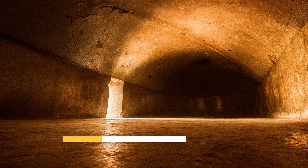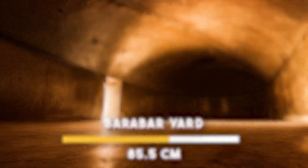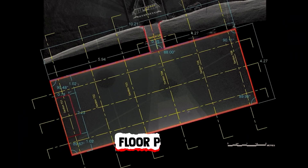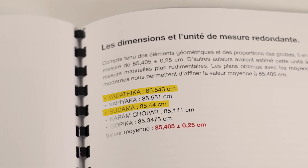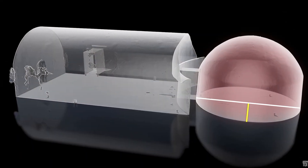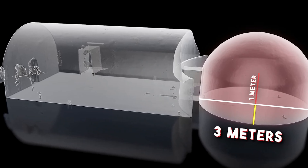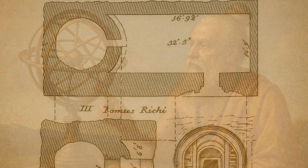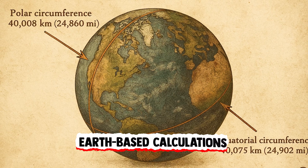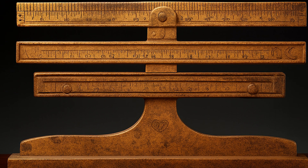The builders appear to have used a unit of measurement now referred to as the Barabar Yard, roughly 85.5 centimeters. This unit appears consistently across floor plans, heights, and chamber dimensions. But strangely, some chambers also align perfectly with metric values. Sudama's dome radius is exactly 3 meters, and its central axis rises precisely 1 meter above the floor. The idea that metric dimensions were used more than 2 millennia ago suggests an understanding of Earth-based calculations, since the modern meter is based on the circumference of the planet. Could this be a coincidence, or have we simply rediscovered a standard already known to our ancestors?